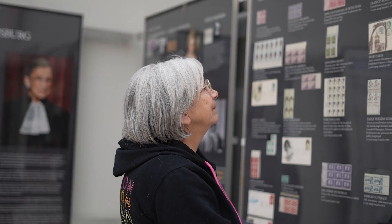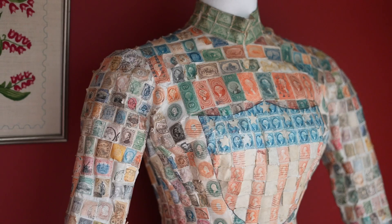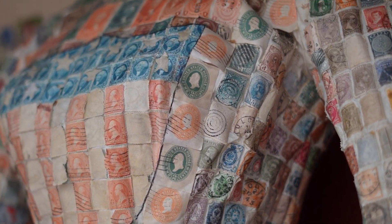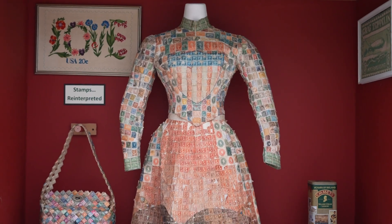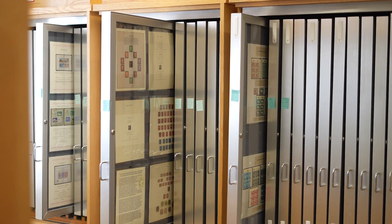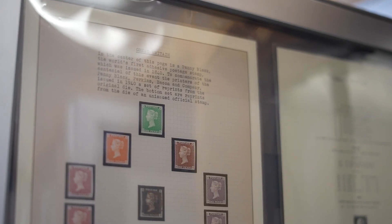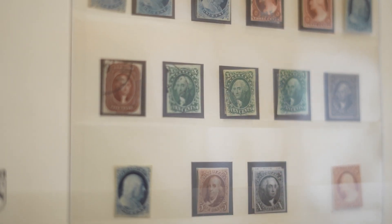Our main gallery contains materials such as the very first postage stamp which was ever created, called the Penny Black. We also have several exhibit cases displaying our three-dimensional artifact collections. The smaller gallery contains eight cases of sliding frames that show the most rare, valuable, and intriguing materials.